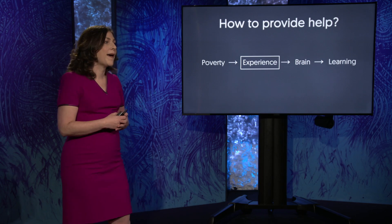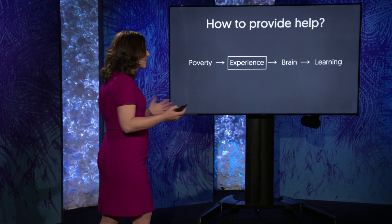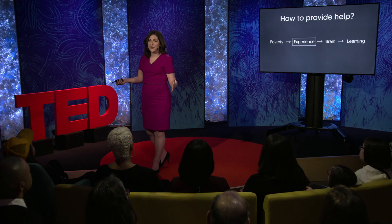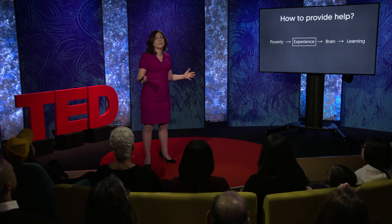So what about taking a step back and focusing on trying to change children's experiences? What particular experiences are associated with growing up in poverty and might be able to be targeted to promote brain development and learning outcomes for kids? Of course, there are many: nutrition, access to health care, exposure to secondhand smoke or lead, experience of stress or discrimination, to name a few.